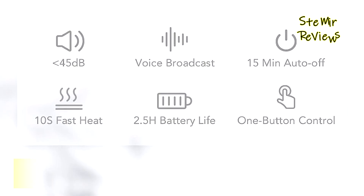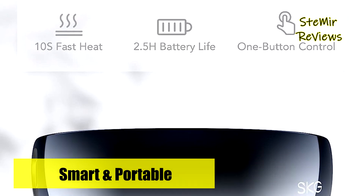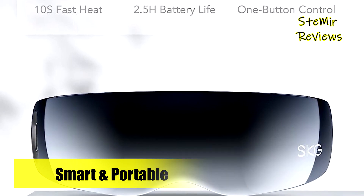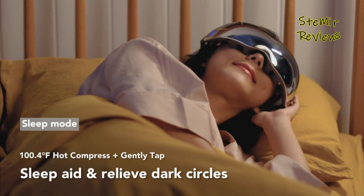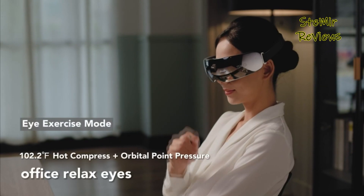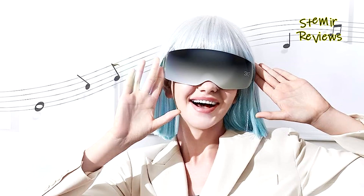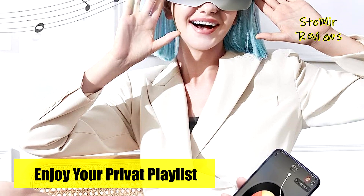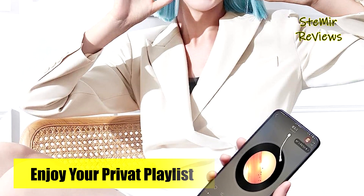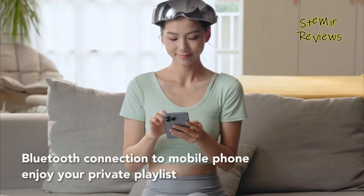SKG takes relaxation to the next level with built-in speakers and pre-recorded sounds, enhancing the overall experience. Moreover, users can connect via Bluetooth to play their preferred playlists and even control the volume through the Bluetooth connection. The SKG eye massager combines heat, vibration, and music functions in various modes, allowing for personalized eye massages. Its sleek and technologically cool appearance, in silver mirror blue color matching, adds to its appeal.